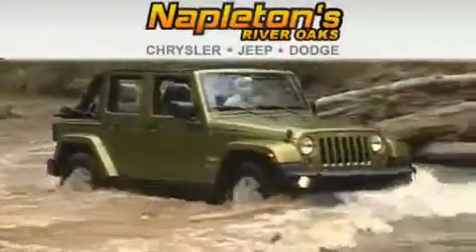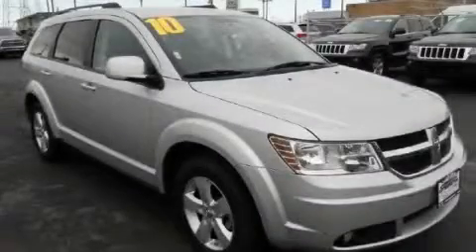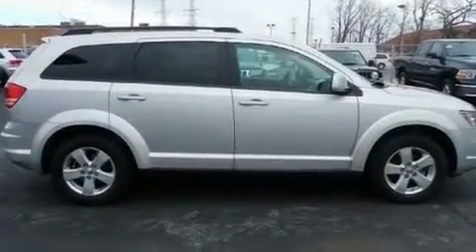Another fine vehicle offered by Napleton's River Oaks Chrysler Jeep Dodge. This is a 2010 Dodge Journey — functional utility for a modern lifestyle. It has a 3.5-liter six-cylinder engine and an automatic transmission.